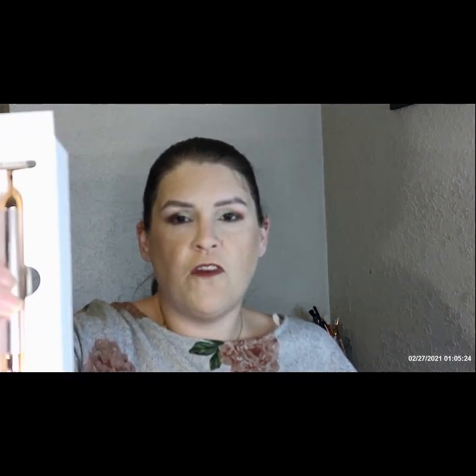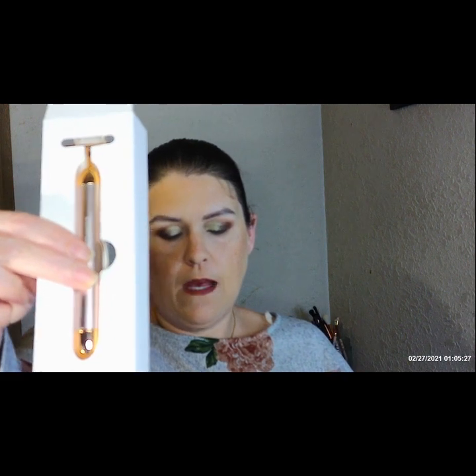And then we got the Complex Culture sonic T-bar facial massager. That goes for $58. You put a battery in it and it's a sonic massager.